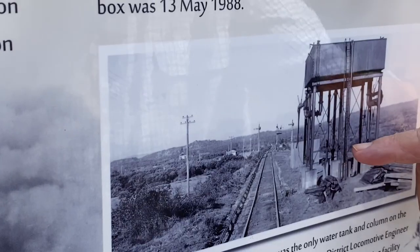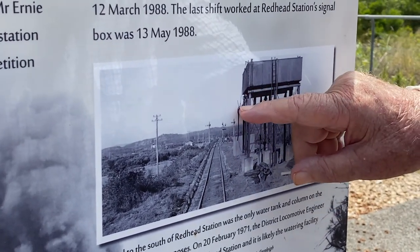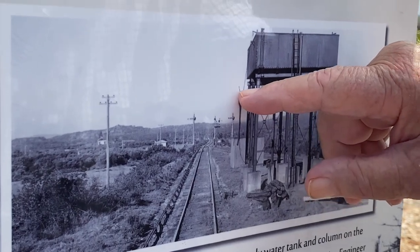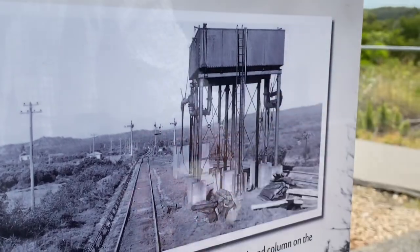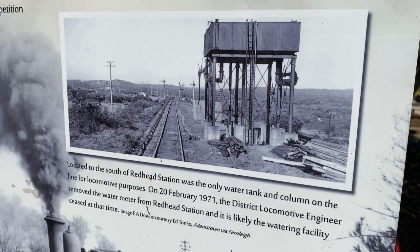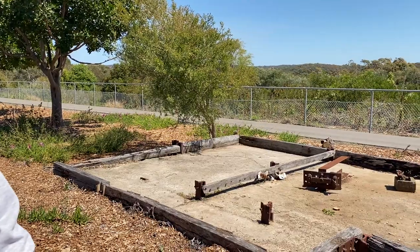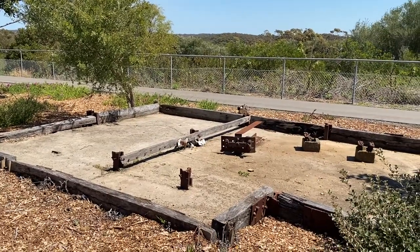This is the water column where we used to top up our tender tank with water. That arm there — we'd stop, and that arm used to swing out over the tender. You'd put the hose in and pull that lever there down, and that would open up the water to flow in. You had to be careful to open it slowly so the valve wouldn't jam open. And where that concrete slab is there, that's where the water tower used to be.